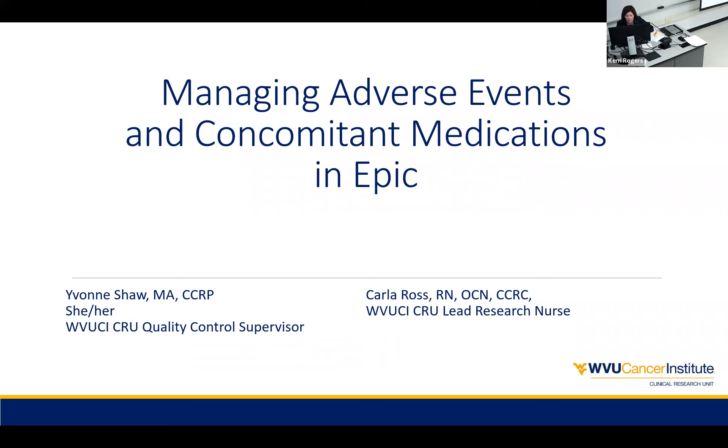So with that, I'm going to go ahead and turn it over to Yvonne. Thanks, Carrie. Thanks everyone for joining us today. I appreciate you coming along. I do encourage questions along the way, or if you prefer to wait to the end, Carrie is going to monitor the chat as well. So if you would prefer to type in, that's also fine. But speak up if anyone would like to do that along the way.